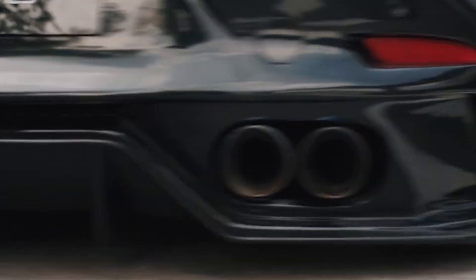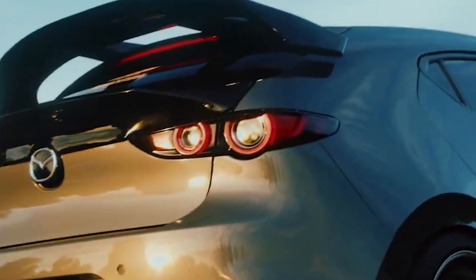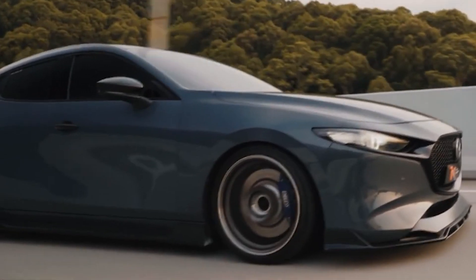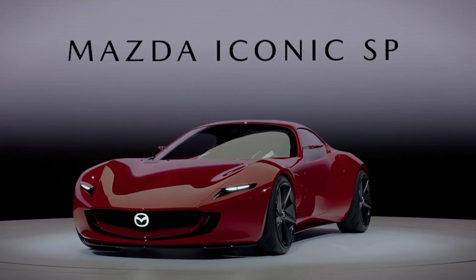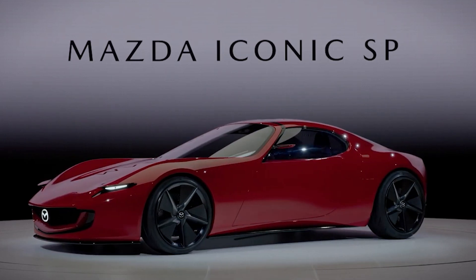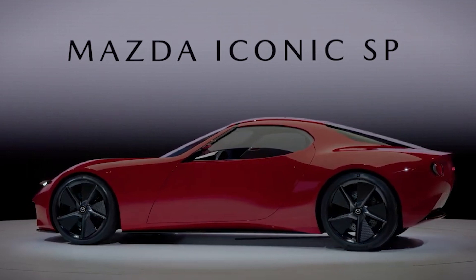Mazda's Skyactiv-X engine represents a triumph of innovation and engineering prowess in the face of formidable challenges. Its revolutionary approach to combustion technology promises to redefine the future of the internal combustion engine, offering a compelling alternative to traditional gasoline and diesel power plants. And they aren't just focused on the Skyactiv motors — production of their new rotary engines has started again, both as a range extender and as a power source in their new sports car, so some exciting things are coming from this automaker.